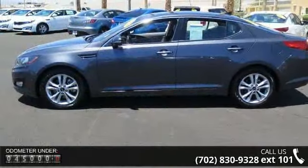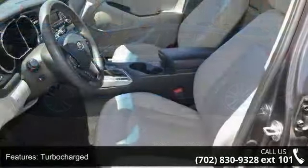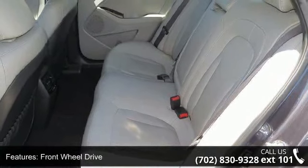Enjoy these notable features: turbocharged, keyless start, front wheel drive, tow hooks, power steering, 4-wheel disc brakes, aluminum wheels, automatic headlights, fog lamps, and MP3 player.